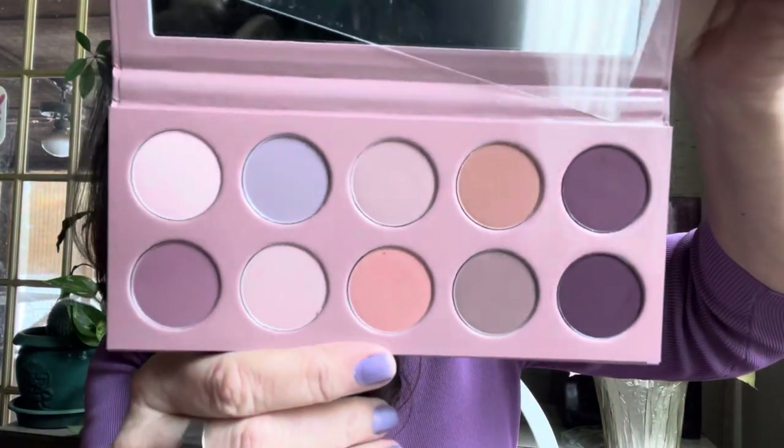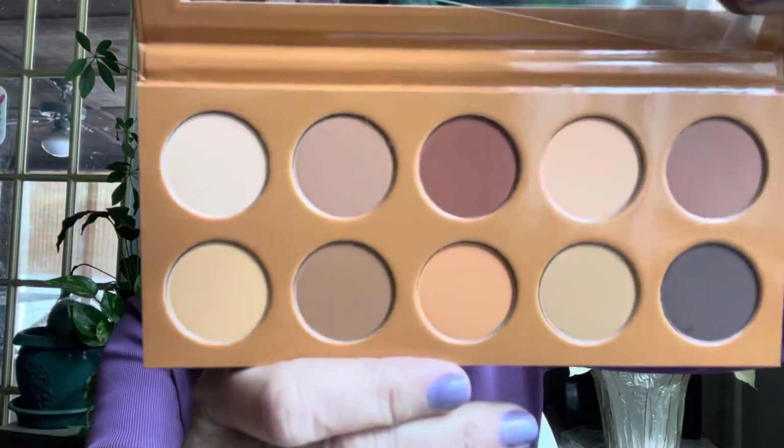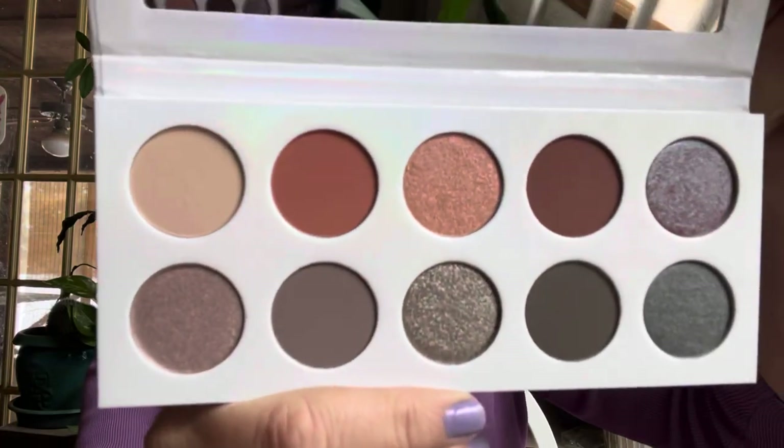I also picked up the KKW Matte Mauve — an all-matte mauve palette — the Matte Honey, and the Matte Crystallize. I don't know what these palettes were originally, like $45? They were cheap. Kim still hasn't come out with a new KKW Beauty — I thought she'd be out at Ulta by now but still nothing. But they look like ColourPop shadows, so I'm happy to try them out.